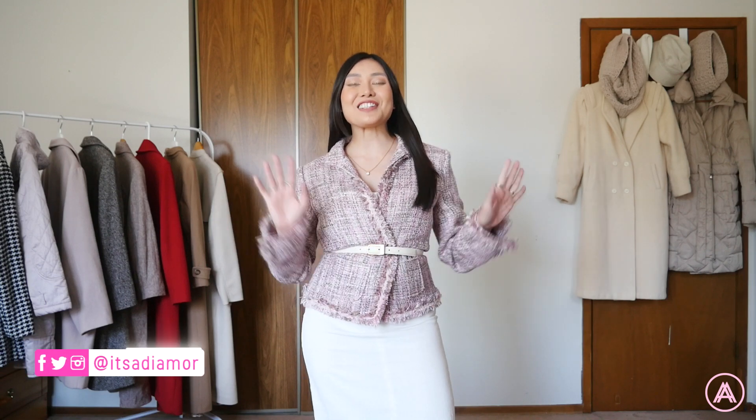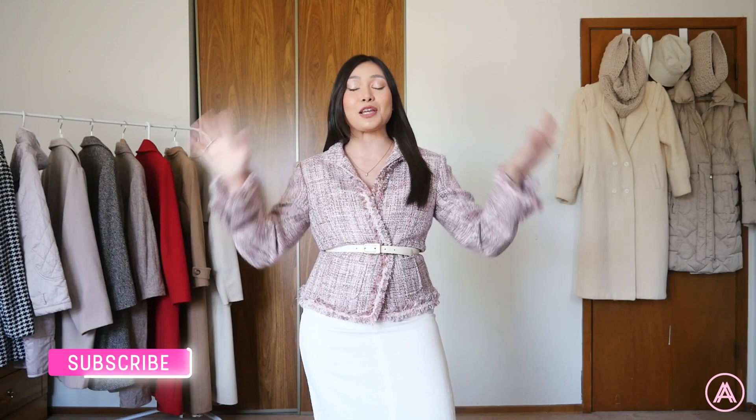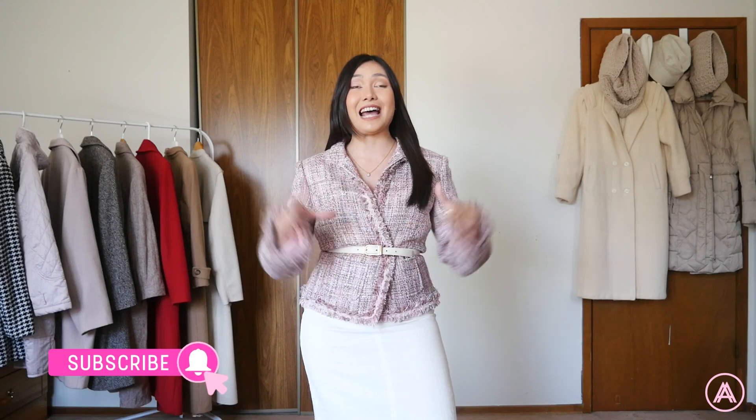Hello my lovelies, welcome back to my channel. Today I'm going to be doing another haul video for you guys, but this time it's a little bit different because every single thing that I found in Salvation Army in this haul is brand new with tags. No one has ever worn it. I was so amazed at every single thing that I found and I cannot wait to show you guys.